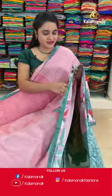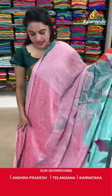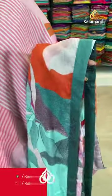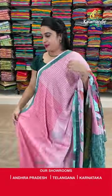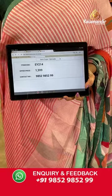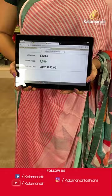On to the next saree — a lovely combination with beautiful fabric. It is in baby pink and dark olive green colour. The body is with the printed leaf and blocks lines. Patchwork border and running pallu. Paid up with contrast printed blouse along with the patchwork and stone border. Saree code is EY214 and Viva's price Rs.1599 only. To purchase, take a screenshot and share on our WhatsApp number.